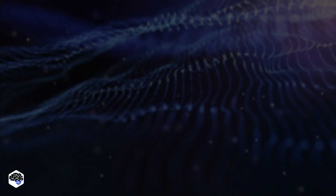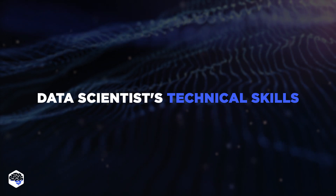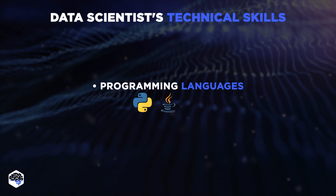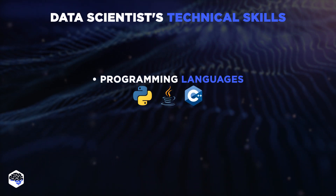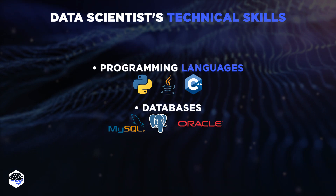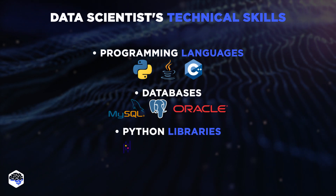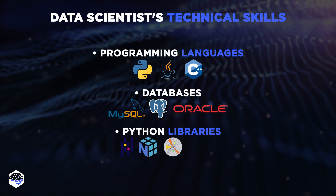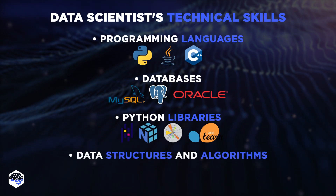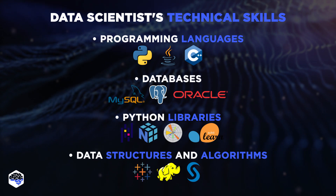On the technical side, the requirements are as follows. Programming languages: Python, Java, C++. Some popular databases: MySQL, PostgreSQL, Oracle, etc. Various Python libraries, for example: Pandas, NumPy, Matplotlib, Scikit-Learn. Data Structures and Algorithms, Tableau, Hadoop, SAS, etc.